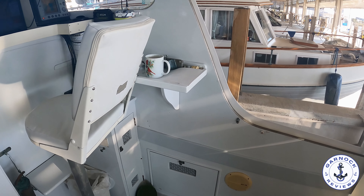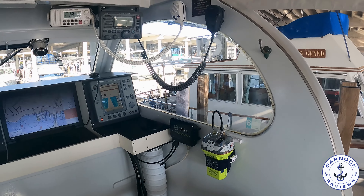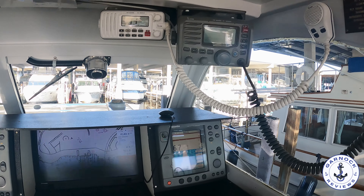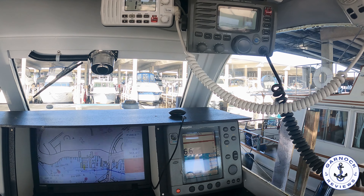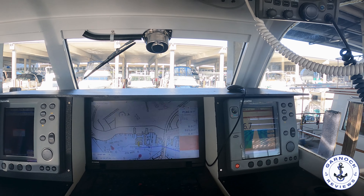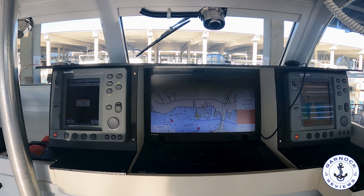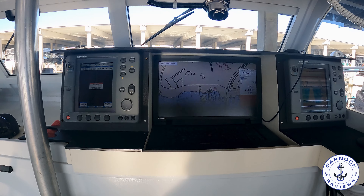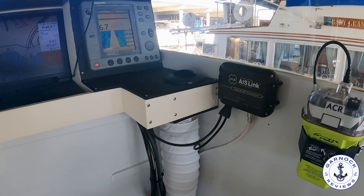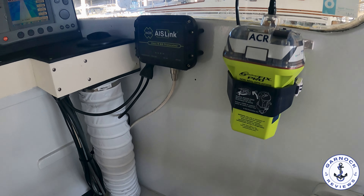In terms of navigation equipment, this one is well equipped for the 2,500-mile trip the owner does annually. This includes AIS, an EPIRB, two VHF radios, a Raymarine 125 GPS, and a Raymarine RL70C radar with a four-kilowatt dome. The owner also has navigation equipment running on his laptop, plus additional equipment including the ST40 Raymarine wind speed and direction instrument and an autopilot.